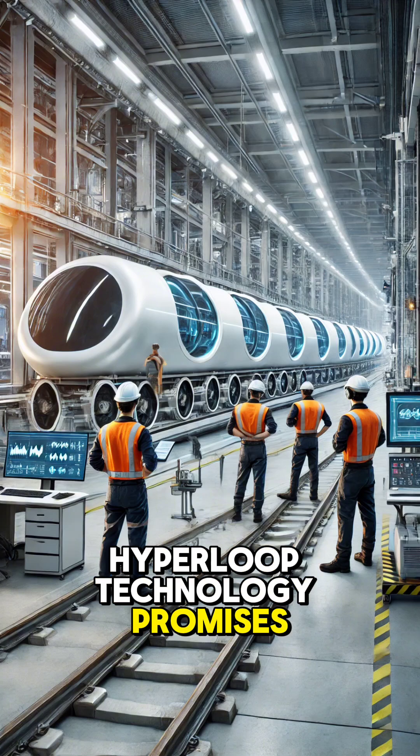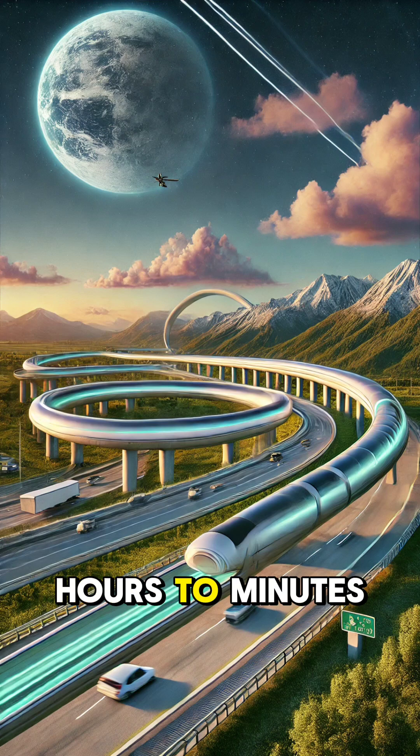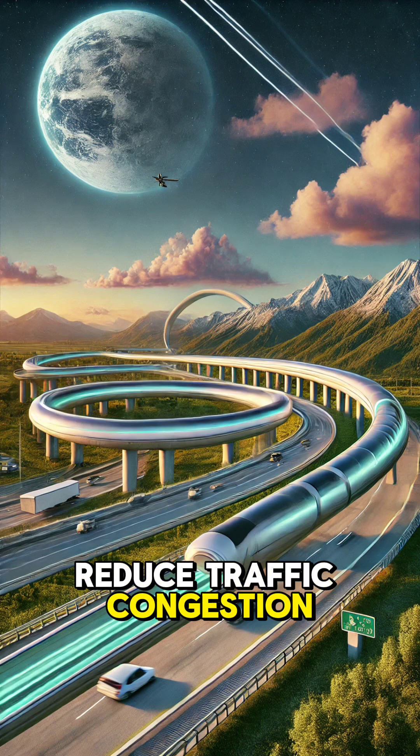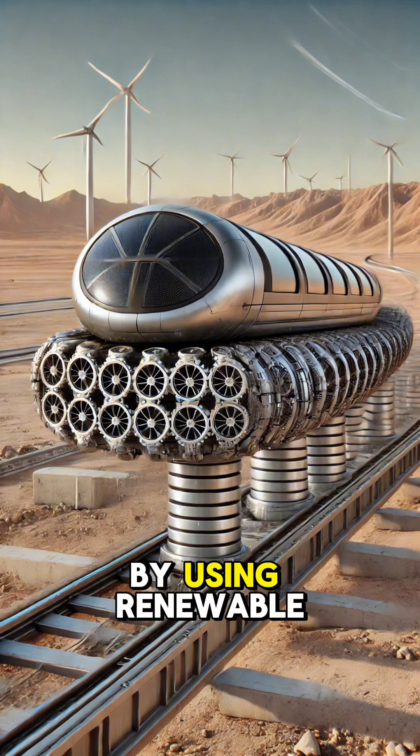Hyperloop technology promises game-changing benefits. It could cut travel times between major cities from hours to minutes, reduce traffic congestion, and offer a more sustainable alternative to air and road travel by using renewable energy.